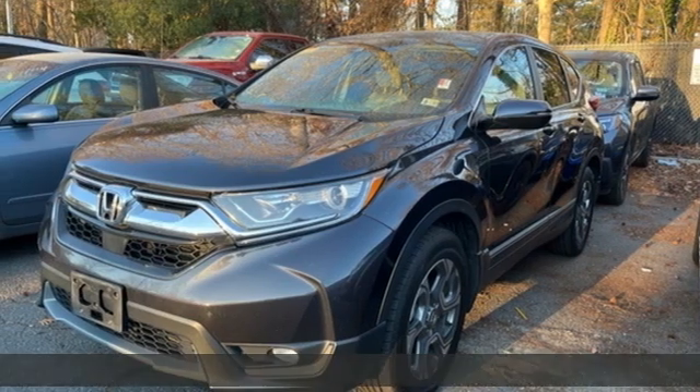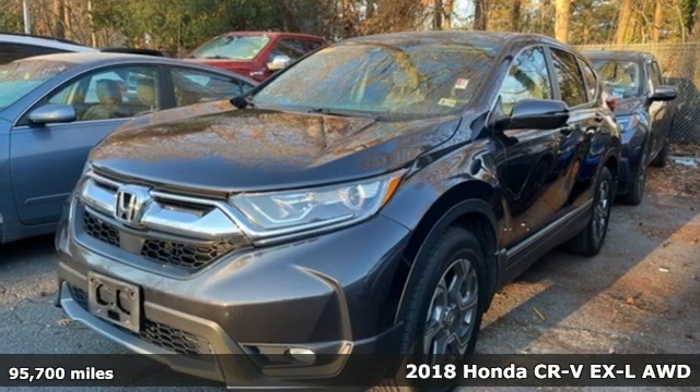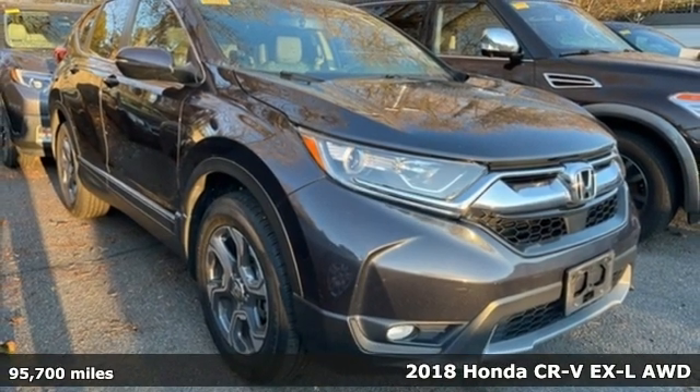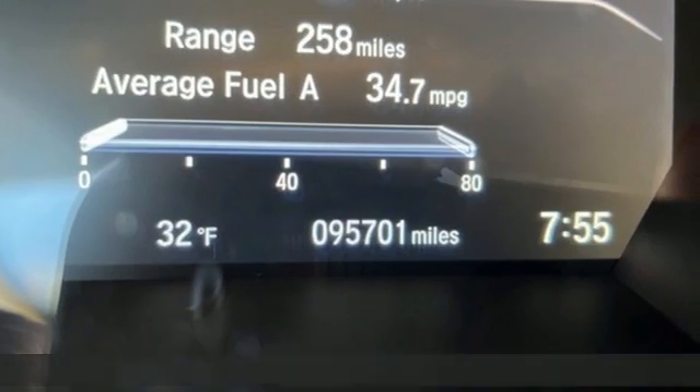Here's a 2018 Honda CR-V. Capability without compromise isn't a dream, it's a CR-V. Plus, it offers an exciting list of features.